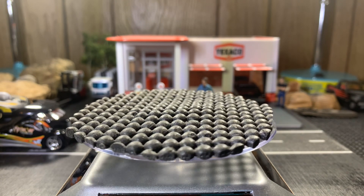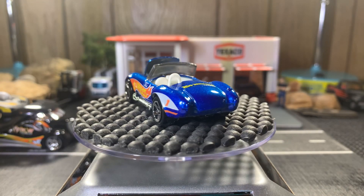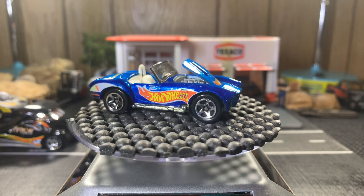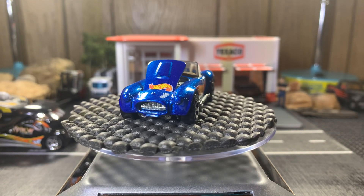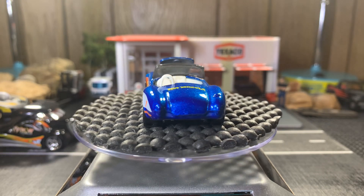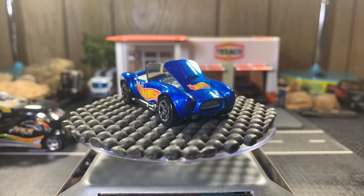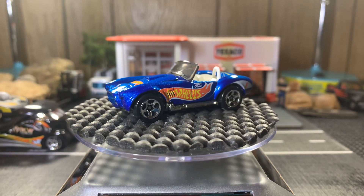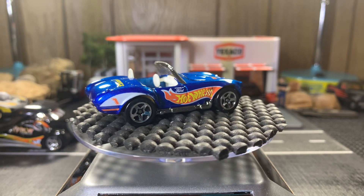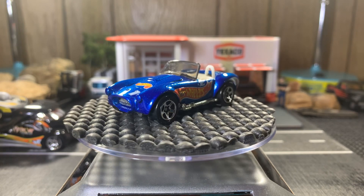Next one's a Shelby Cobra. The hood does open on this one and it's got a metal base. Love the Shelby Cobras. Next up I have the Shelby Daytona Cobras — made famous by Carroll Shelby himself. I've seen that movie Ford vs. Ferrari, and he's an amazing car builder — the Ford GTs, the Ford GT40s, the Shelby Cobras, and the Mustang. There are just so many great cars he built.